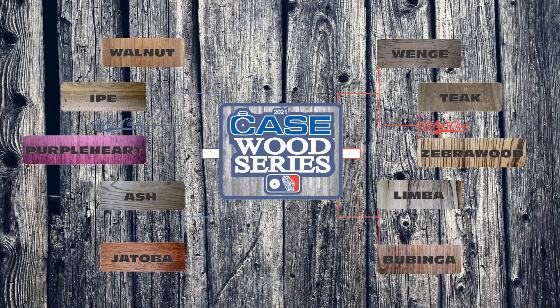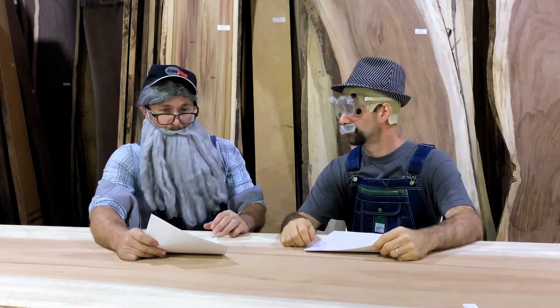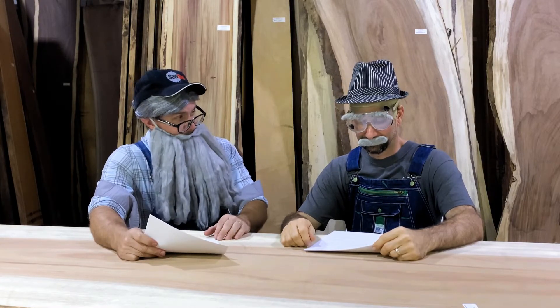I tell you, we've got classic American favorites like Ash and Walnut, rainforest exotics from South America, Africa, and I've even seen Asian Teak in the bracket. It's going to be exciting and I don't know how it's going to end. I don't even know how it's going to start.